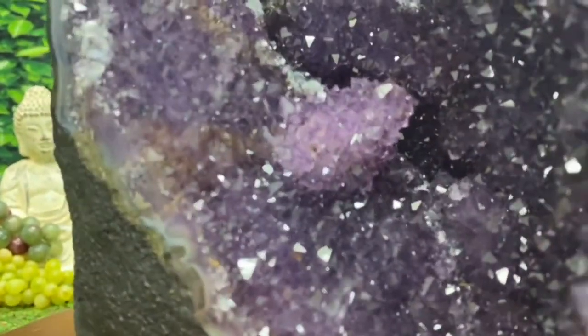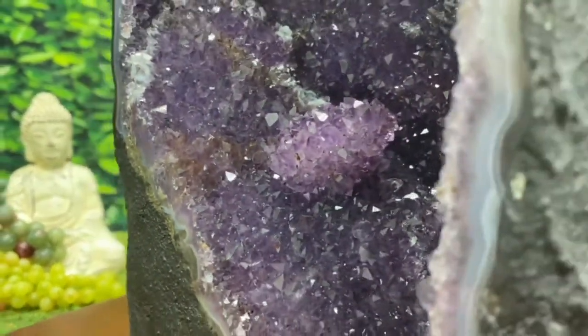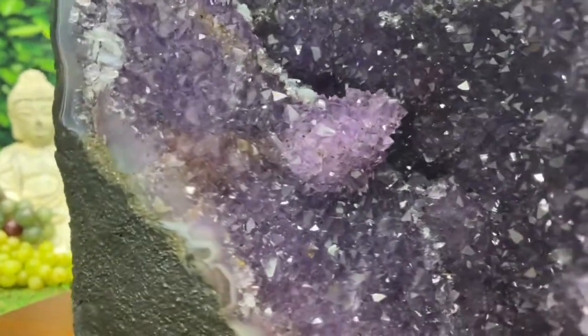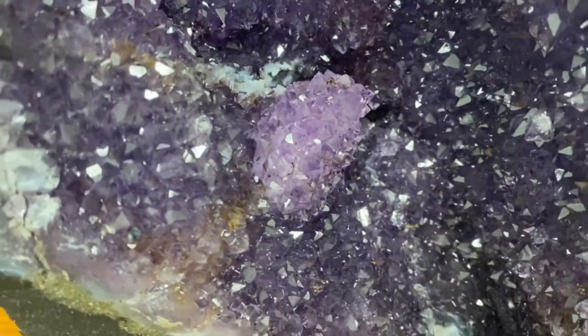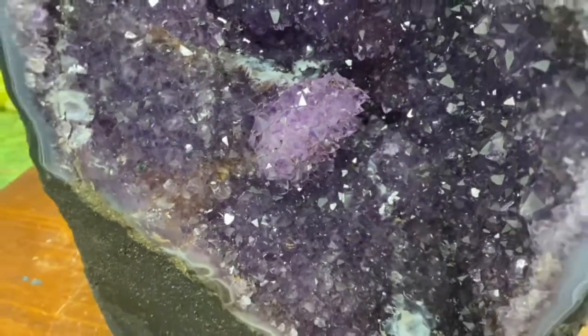Right here in the heart of it, we've got this amazing round rosetta formation. It's rare when it forms into a perfect rosetta like that. It really adds to the beauty, the uniqueness, and the rarity of this piece.